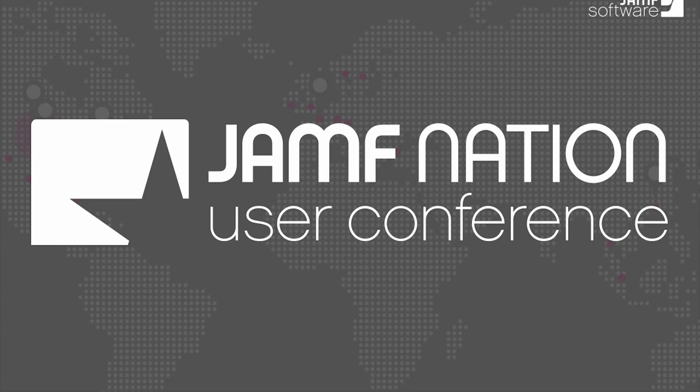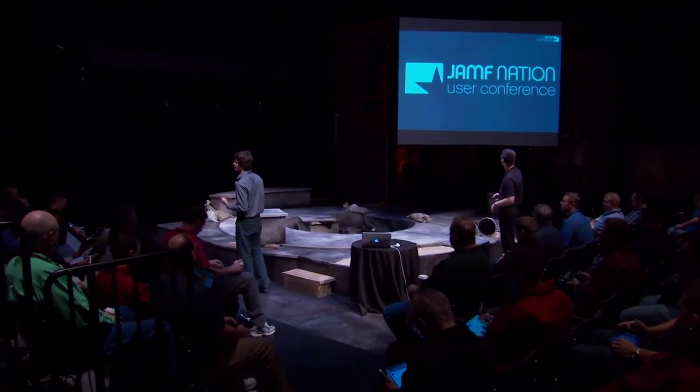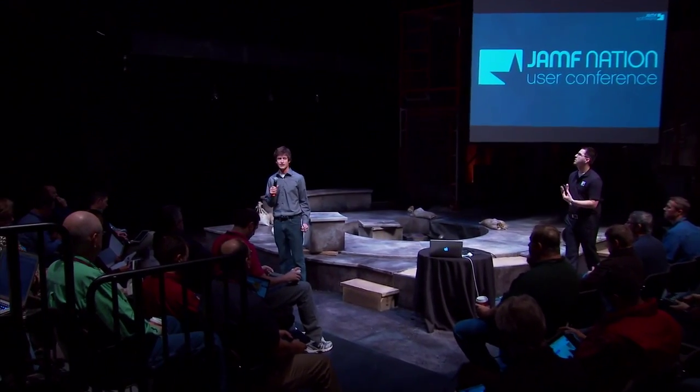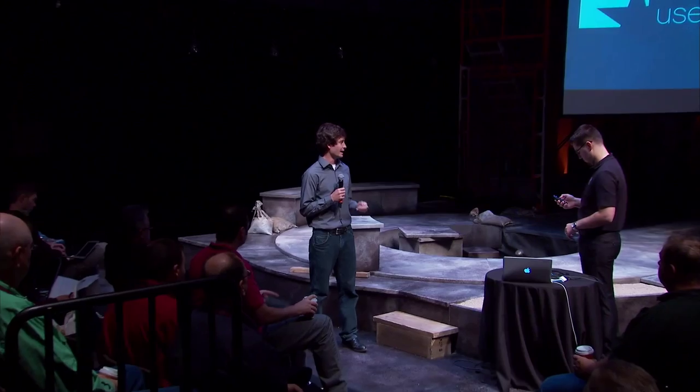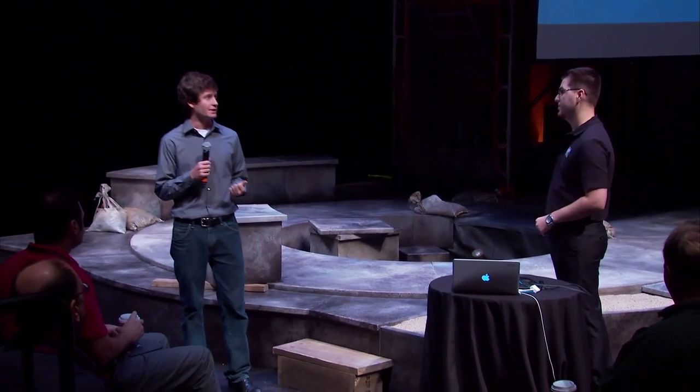Good morning. Welcome to introducing Max into a secure environment. My name is Taylor Wolf. I'm a systems engineer here at Jamf, been with the company for about four years now. I am here to introduce David Stoichescu from a company called Mandiant.